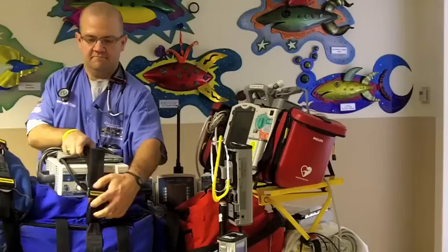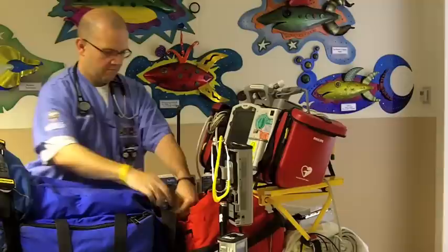We send a nurse, respiratory therapist, and sometimes a physician out to get the patient. We utilize all forms of transportation — from ground ambulance, like we're in today, to fixed wing airplane to helicopter.